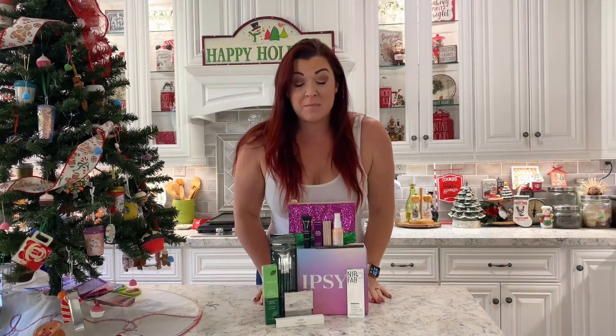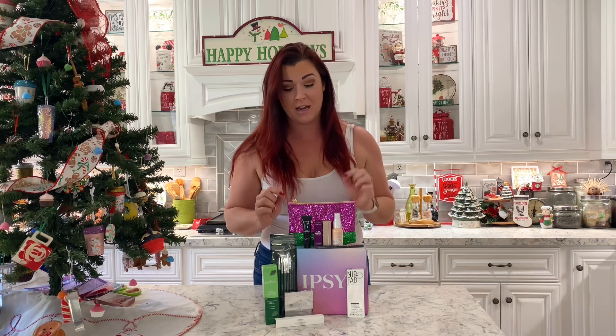Thank you so much, Ipsy, for all these incredible products. I want to encourage you to give the gift of Ipsy this season because getting these every single month is such a wonderful thing. I never run out of makeup, I never run out of skincare, and I'm always trying new things. So this is the best gift that you can give this season. Thank you again, Ipsy, and make sure you subscribe to this video and stay tuned for more.